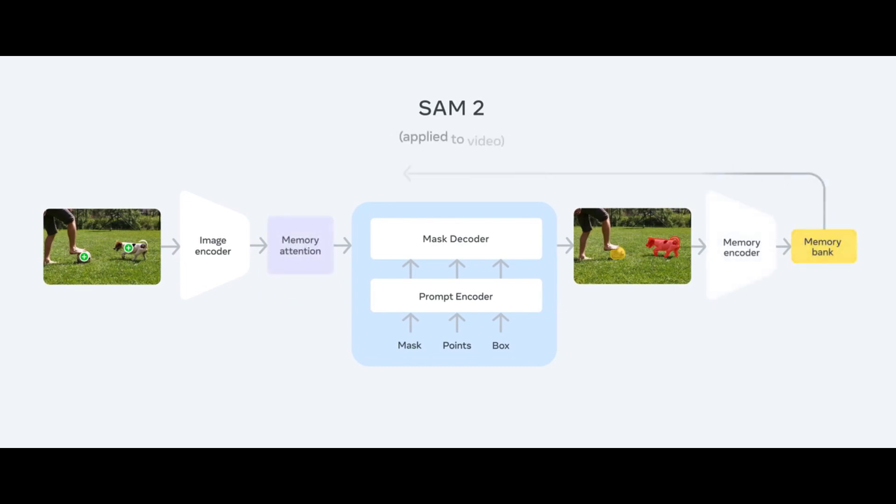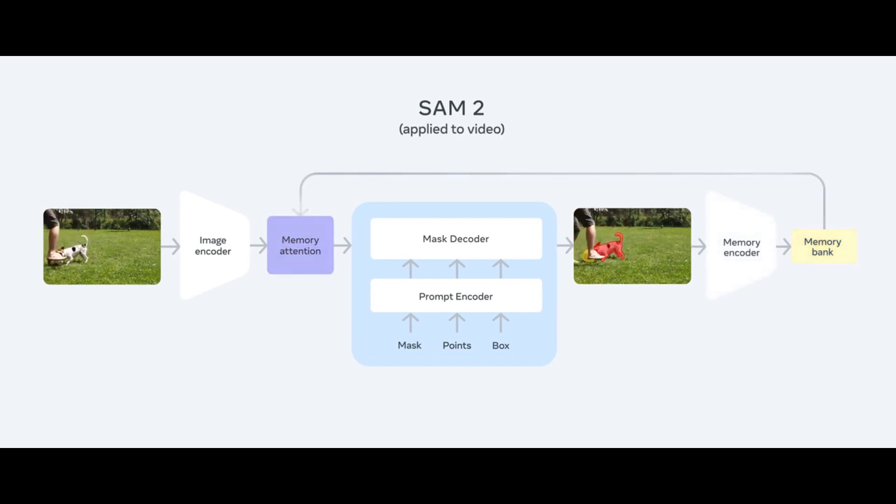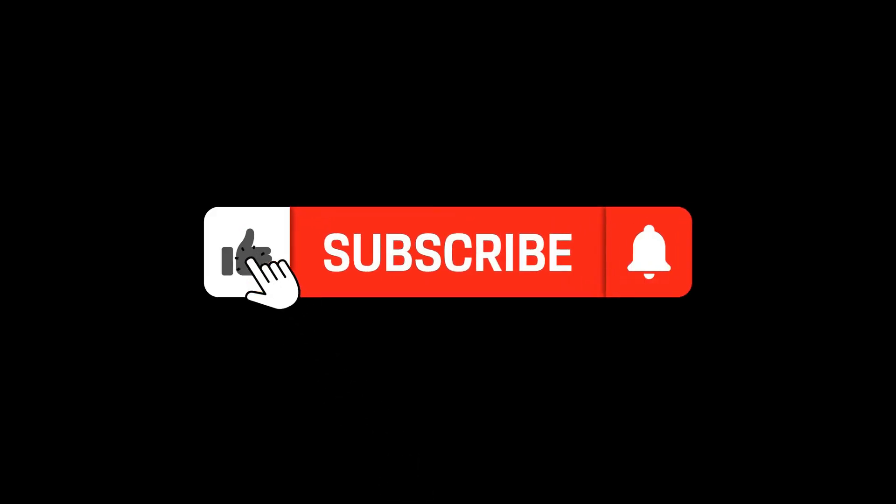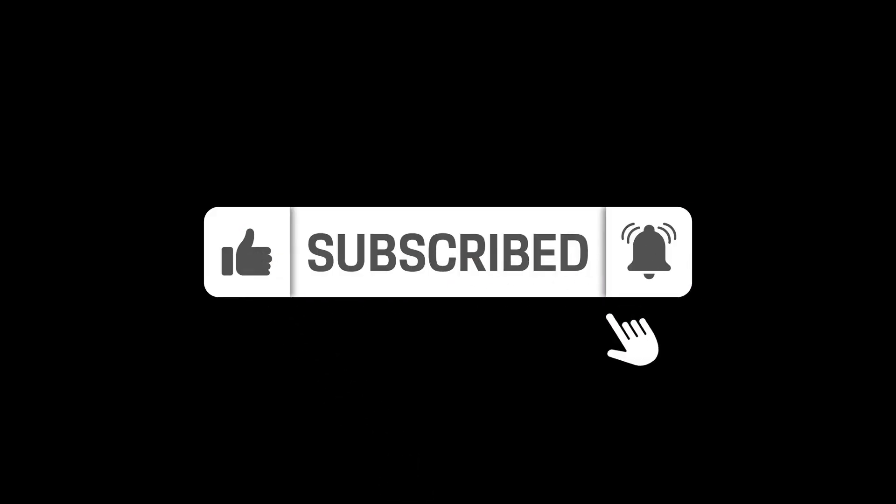Meta is excited to see how the AI community will utilize this research and explore the new capabilities SAM2 offers. If you liked the video, hit the like button, subscribe to the channel, and hit the notification bell.